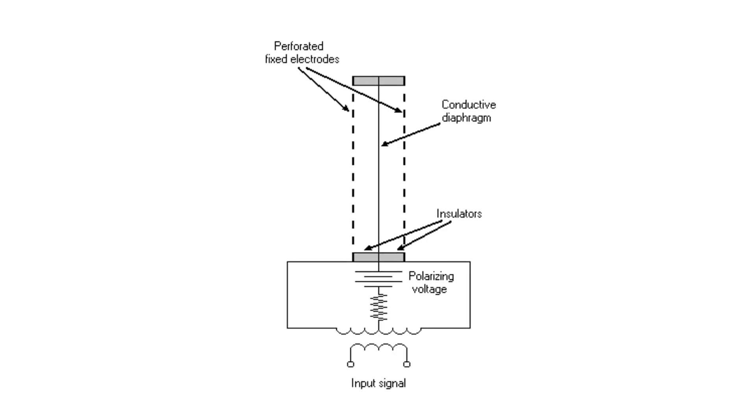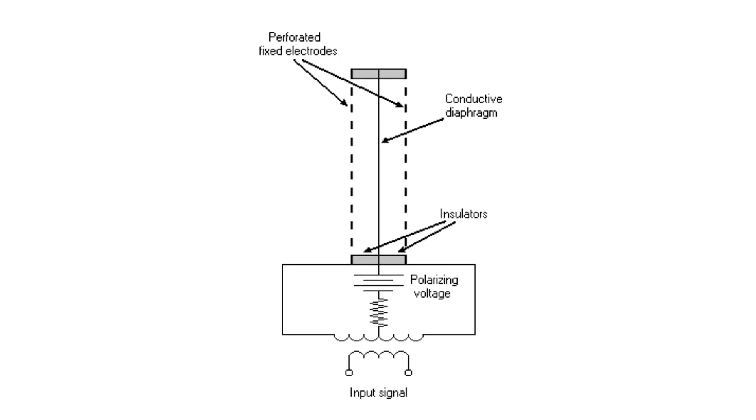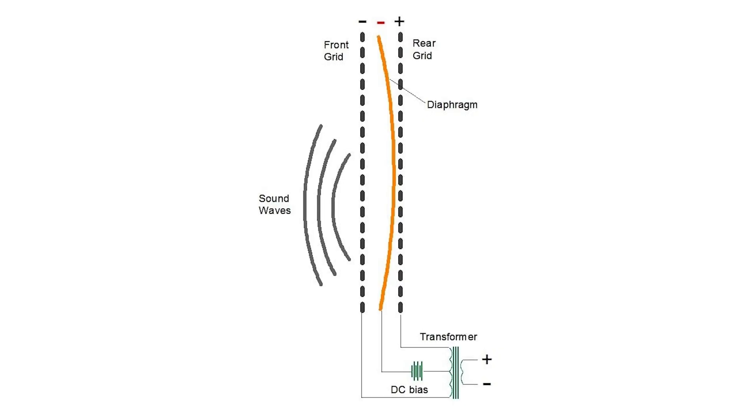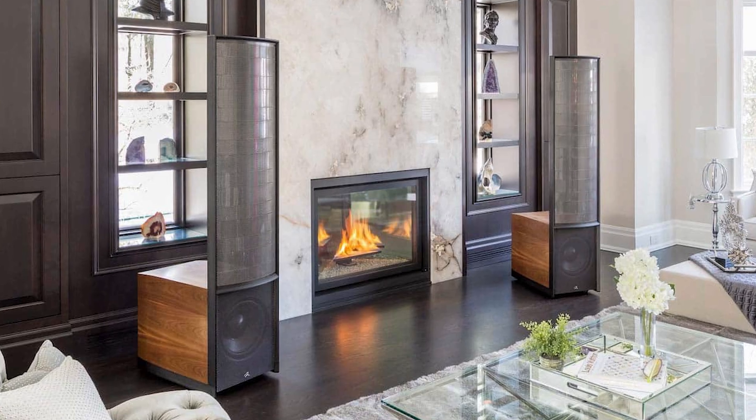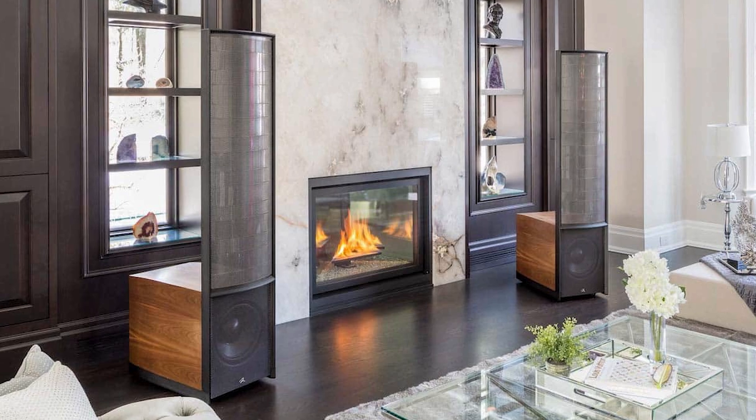An electrostatic loudspeaker is a type of speaker that uses electrostatic force to move a thin diaphragm, typically made of lightweight materials such as Mylar, between two electrically charged metal plates. When an audio signal is applied to the grids, the diaphragm is driven back and forth producing sound waves. Electrostatic speakers are known for their wide frequency response, high accuracy, and low distortion, but they can also be more difficult to manufacture and design than conventional dynamic speakers.